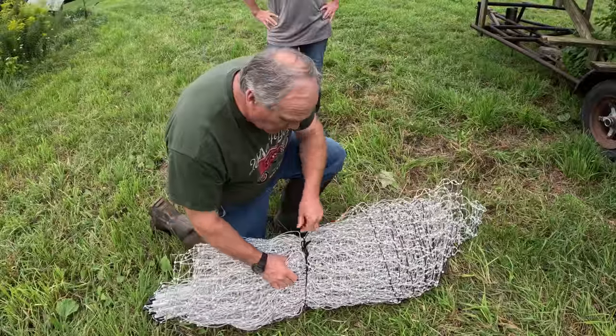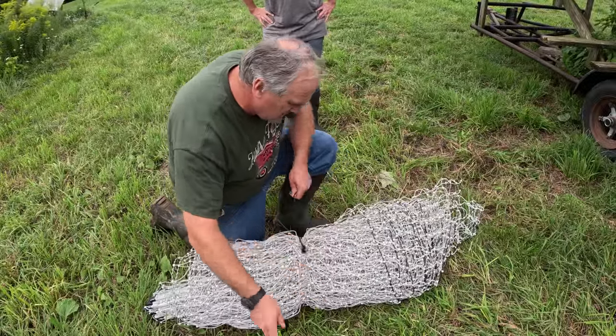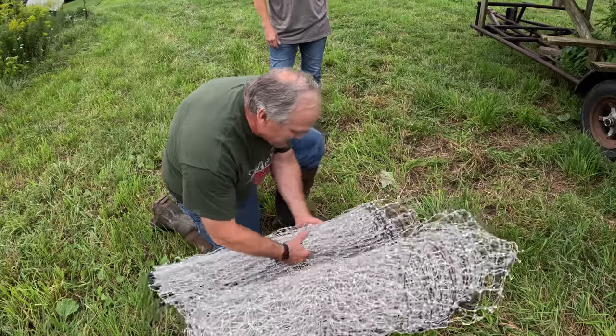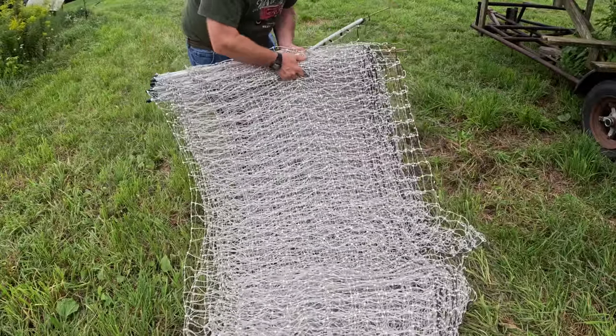This is Premier One Electronet Poultry Fencing. And when you store this stuff, you always roll it up like this or you'll have a heck of a time unrolling it.